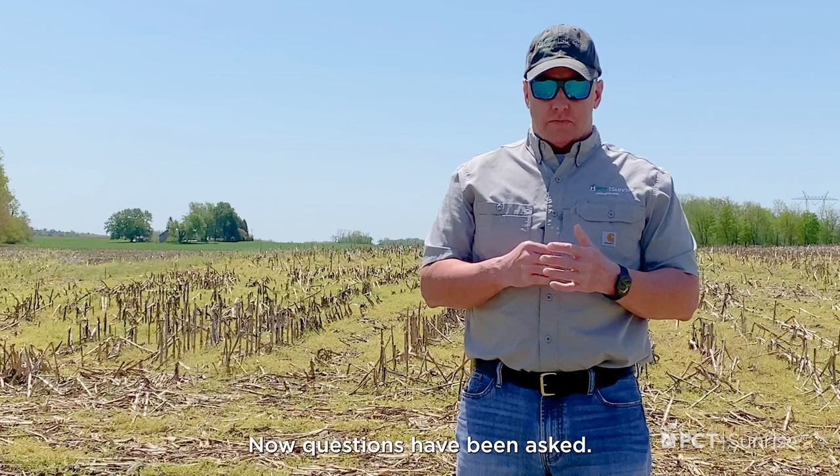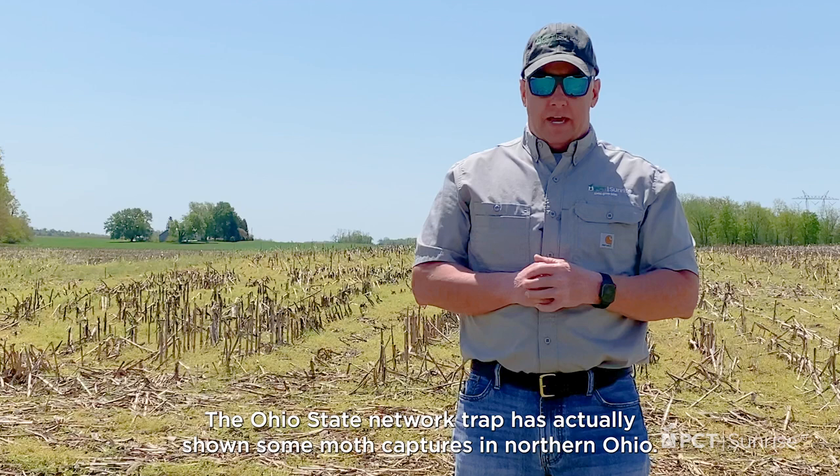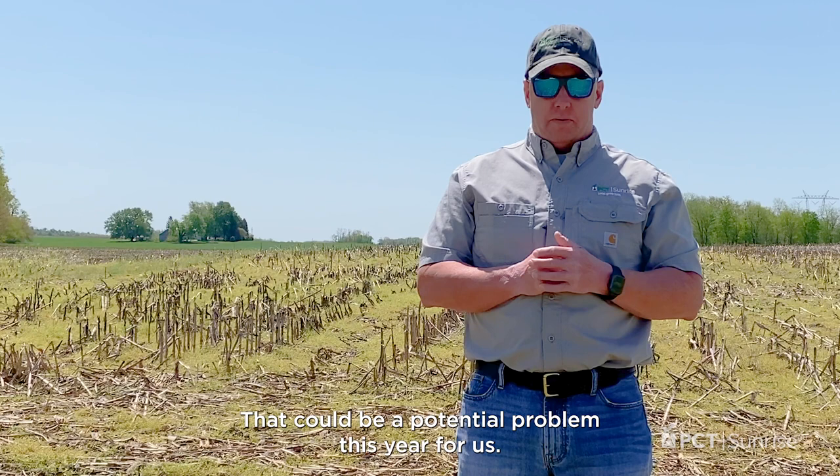Questions have been asked: we've had an awful lot of winds moving directly from the north to the south, so how can this pest still be an issue? Well, that pest did get moved up here — the Ohio State Network trap is actually showing some moth captures in northern Ohio. This is something I just want you to be aware of as a potential problem this year.